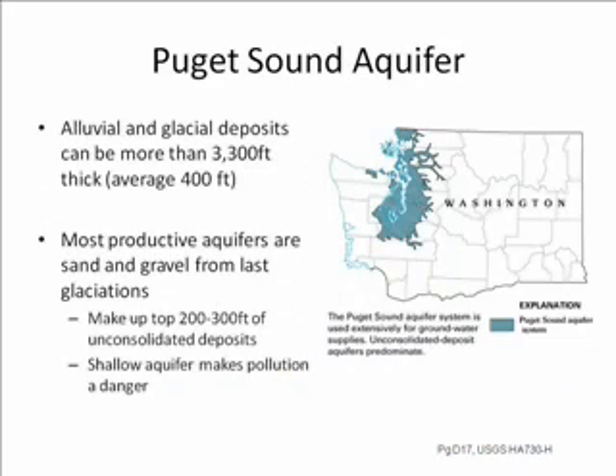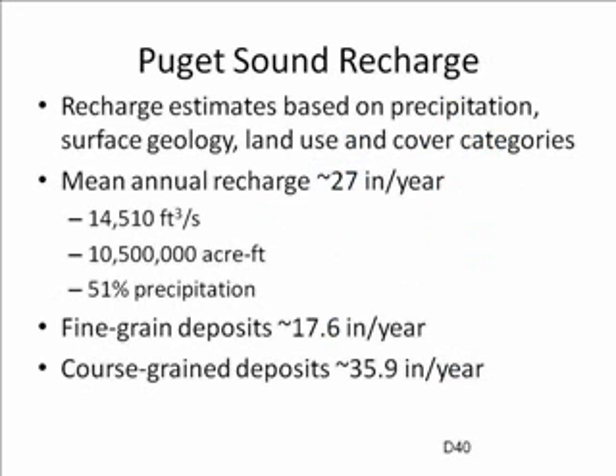The Puget Sound has an extensive aquifer system that was created by alluvial and glacial deposits, which can be more than 3,300 feet thick, but are generally an average of about 400 feet, and these aquifers are used extensively for groundwater supplies. The most productive of these aquifers are the sand and gravel deposits from the last glaciations, which make up the top 200 to 300 feet of unconsolidated deposits. However, the shallowness of these aquifers makes pollution and contamination somewhat dangerous.